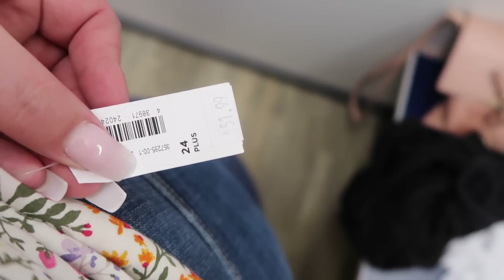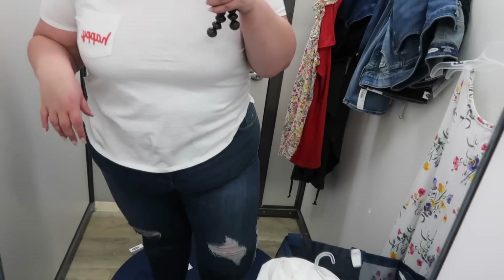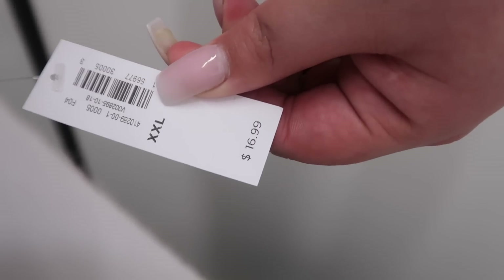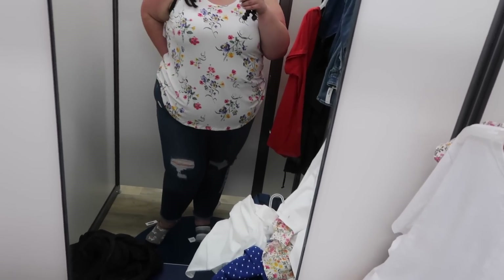I have the same jeans on, and then this is a little boyfriend style tee that says 'Happy' in the pocket — I thought that was really cute, just a basic tee. I'm pretty basic, but I think it's cute. This one was an XXL for $16.99.